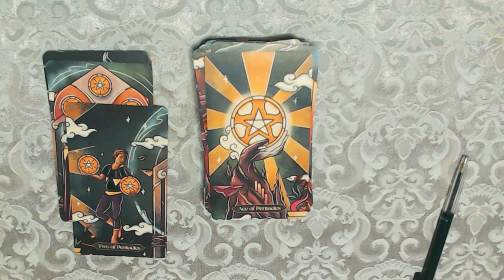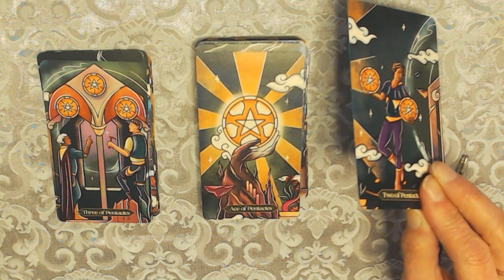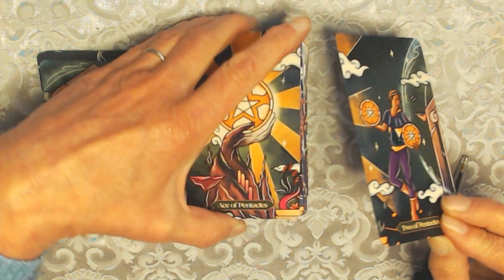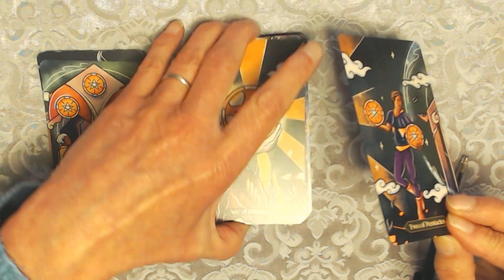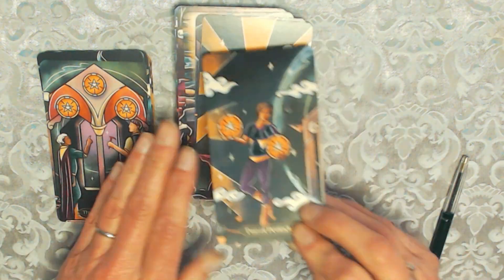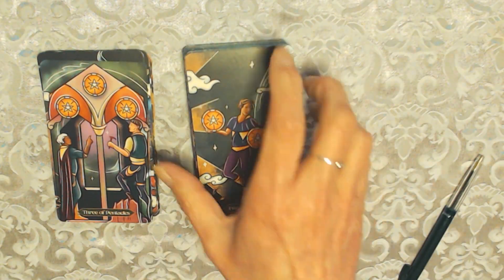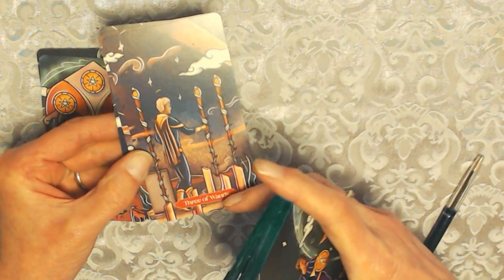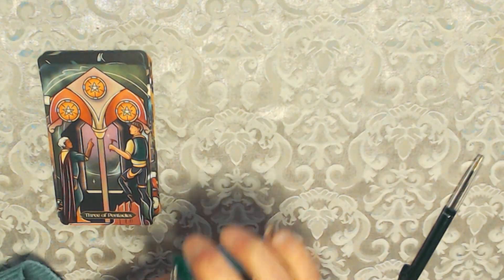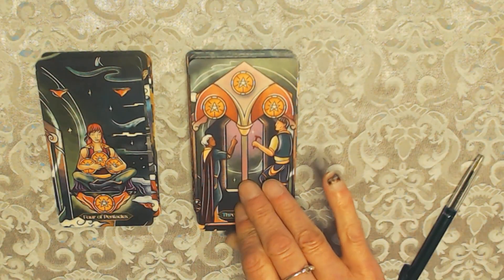The Ace of Pentacles — Pentacles being the earth element, with leaves and green tones. Really nice. So the suits are colour-coded: Swords are dark blue, Cups are black, and the Major Arcana is a purpley-blue. I would have thought the Wands would be red rather than brown. The Two of Pentacles, the Three of Pentacles.